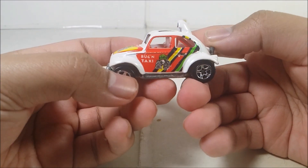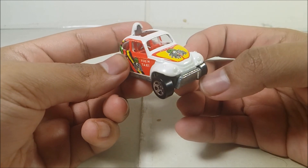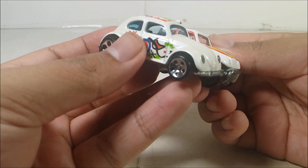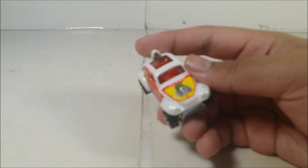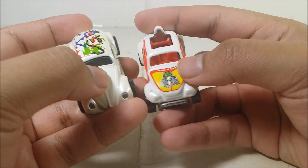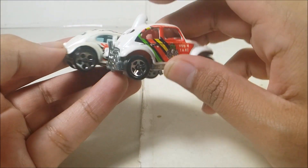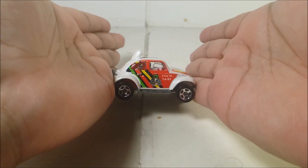The Baja Bug is one of the coolest diecasts ever. It's an off-road car that somewhat looks like a Volkswagen Beetle, but through comparison the shape is almost identical yet a bit different. There's a hole right there and a little bump right there, and a little line right there. The window is a bit different, the back one is a little different, it has the motor exposed, and it's a bit taller than the original.